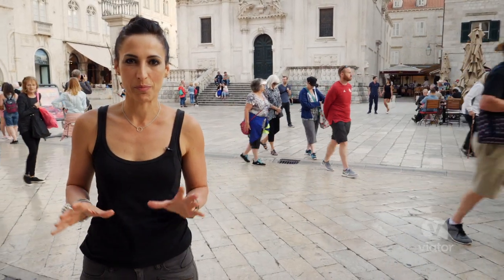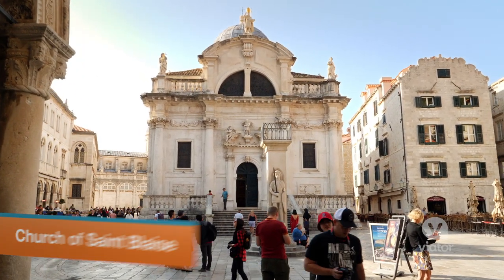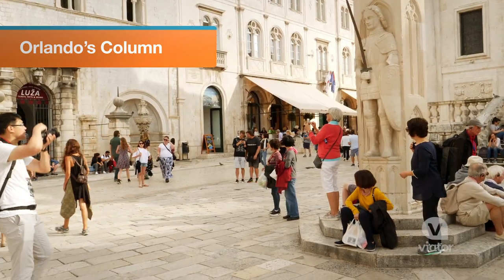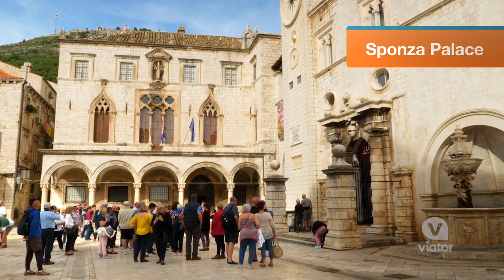Easily one of the most beautiful buildings in the Old Town, the Church of St. Blaise is named after Dubrovnik's patron saint. At the end of the Stradun is the Sponza Palace, which today is the home of the State Archives.